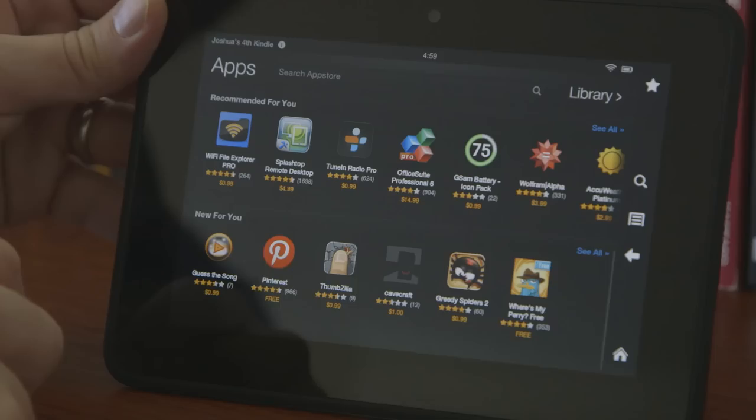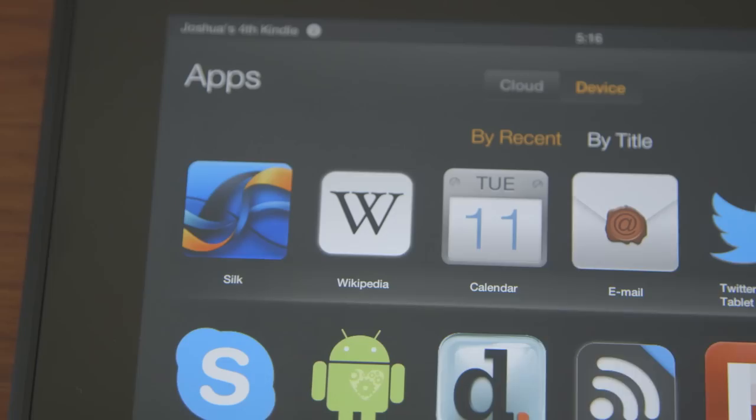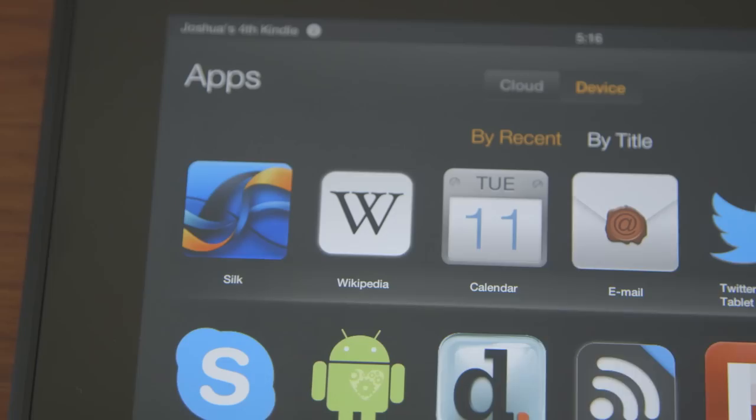One thing that's interesting about the App Store is that there are a lot of games here, but not very much productivity software. The stuff that is available I wouldn't say is necessarily the cream of the crop. In comparison to what is offered for something like the Nexus 7, it's a much smaller selection and the quality of the selection is not nearly as good.